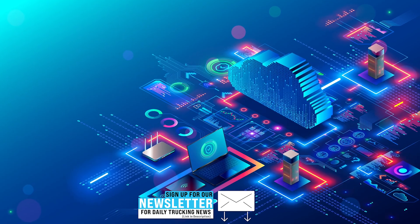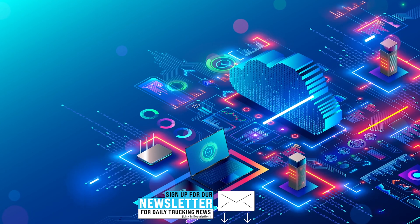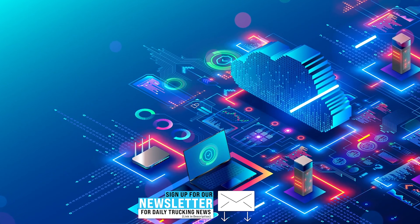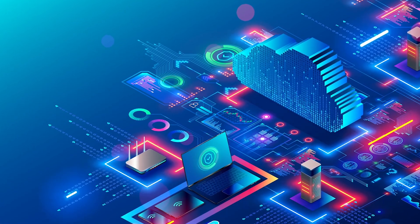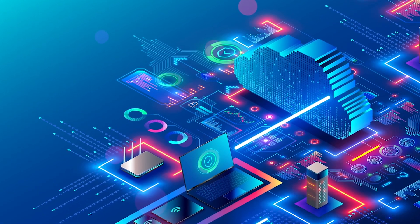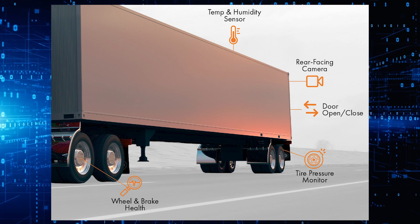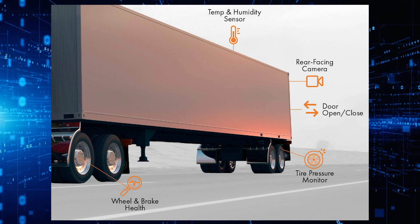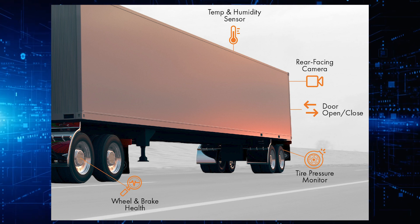Trailers equipped with these smart solutions transmit data to the cloud, which is then relayed to Pedigree's OneView telematic software platform. This technology enables fleet managers to track the location of their trailers, and sensors placed within and around the trailer provide a continuous stream of fleet information. Data collected about a trailer, including tire pressure, hub health, door notifications, and temperature and humidity monitoring,